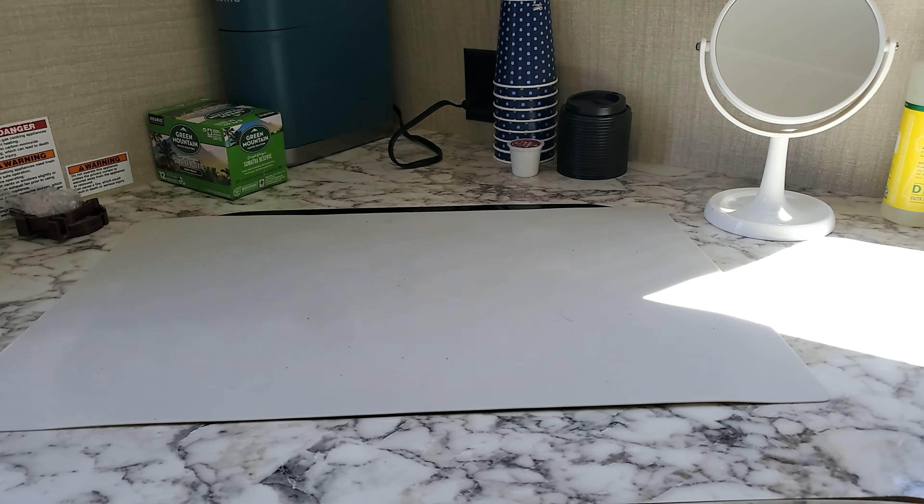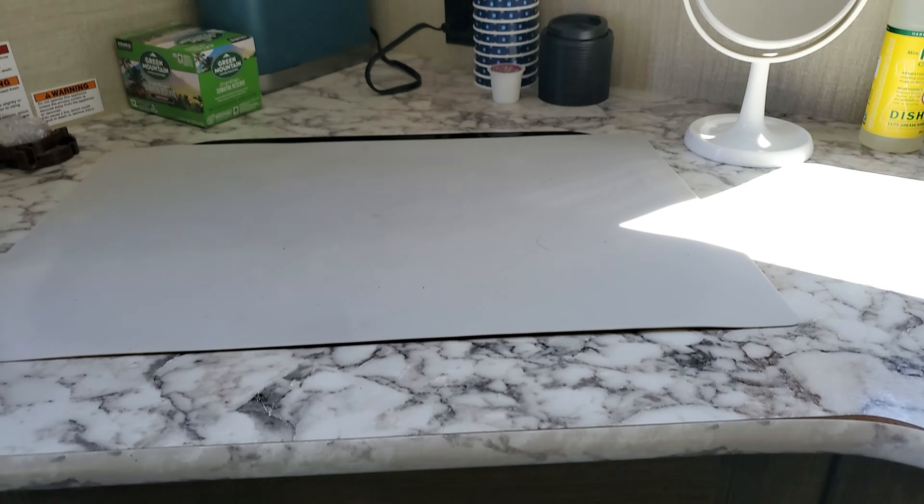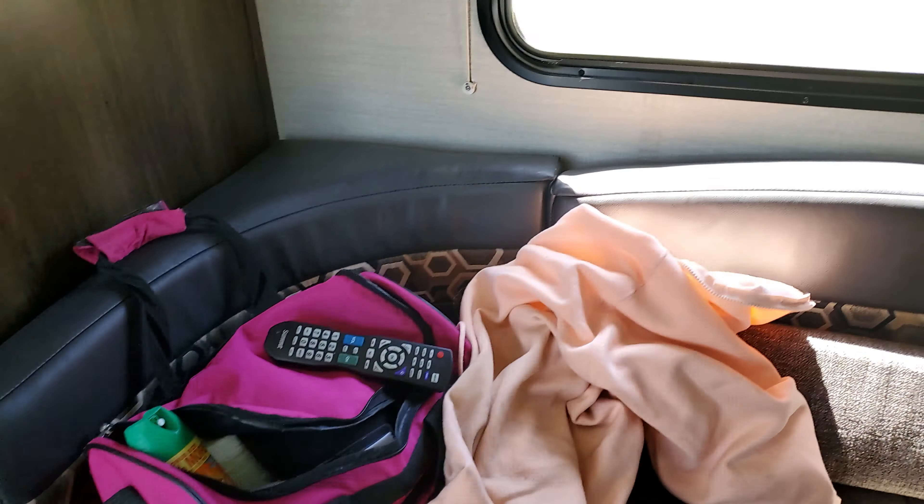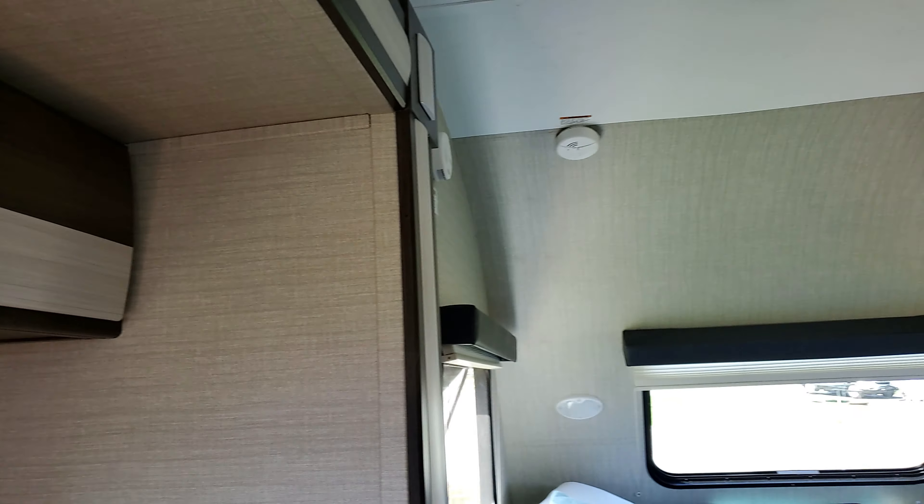And then we have the refrigerator, which is quite large and quite well provisioned, as you can see. Then we have a combo microwave convection oven, so that eliminates the need for a regular oven. You're probably wondering how we can cook — we do have a propane cooktop, and I keep this little cover over it while we're camping to keep the stove from being broken.